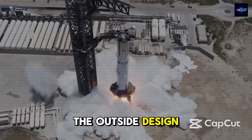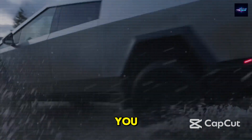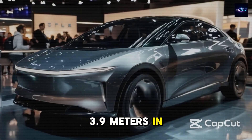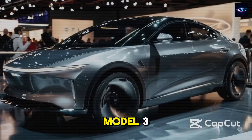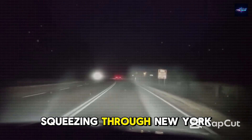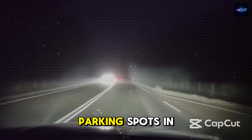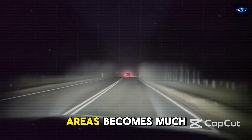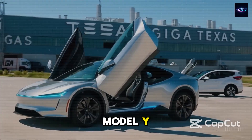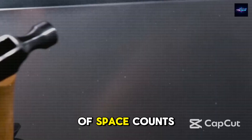The outside design follows Tesla's form-meets-function idea in ways that will truly surprise you. This car is a brilliant use of space, measuring about 3.9 meters in length — nearly half a meter shorter than the Model 3. Think about how that plays out in real life: squeezing through New York City's narrow roads, fitting into small parking spots in London, or weaving through Sydney's tight urban areas becomes much simpler. At roughly 20% smaller than the Model Y, this design was made for cities across Europe and Asia, where every bit of space counts.